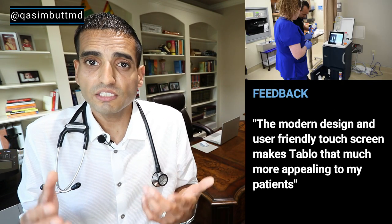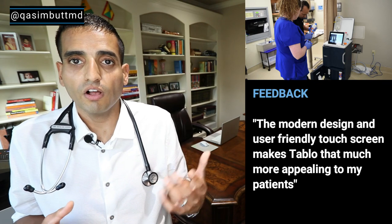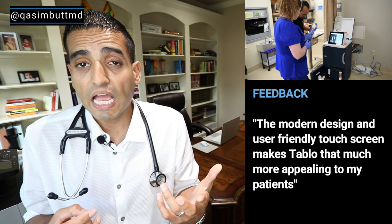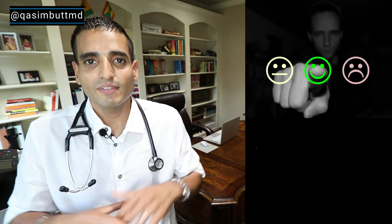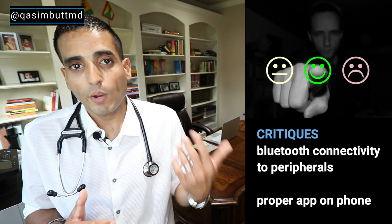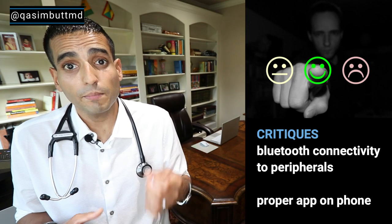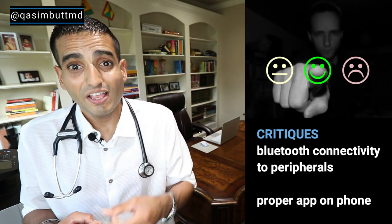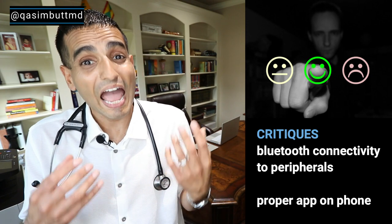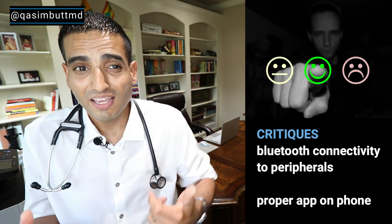Feedback: I got very positive feedback from my patients, family members, and the nurses involved. Amanda, a home hemodialysis nurse of eight years, said the modern design and user-friendly touchscreen makes Tableau that much more appealing to her patients. Critiques: a device of this caliber should have Bluetooth connectivity, especially for weight scales and temperature. Currently, the patient has to manually take their temperature and weigh themselves, then manually input those values into the machine, which can lead to error. Also, the patient and doctor portals need to be an actual app on your phone in the iTunes Store or Google Play, not just a website portal. Remember, this is just a quick two-week review and my initial impressions — I haven't gotten lab results back on my patients or had much other time to assess it.